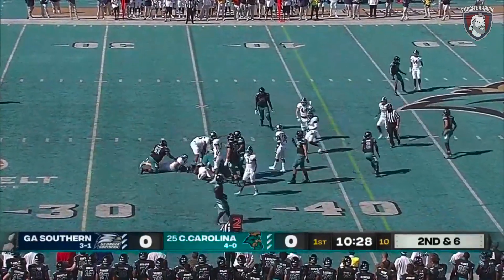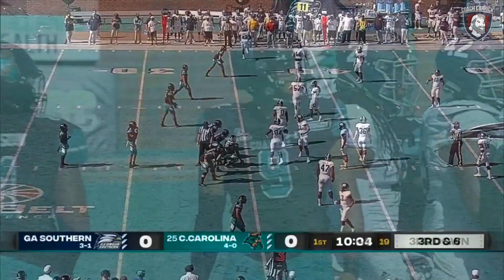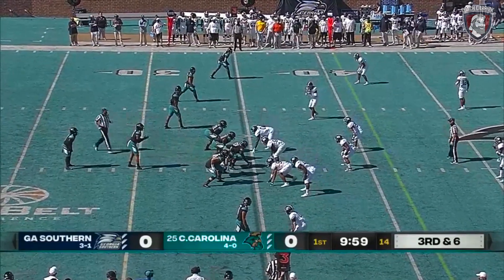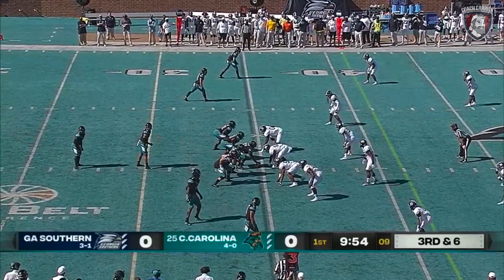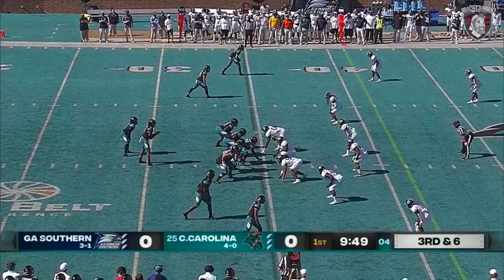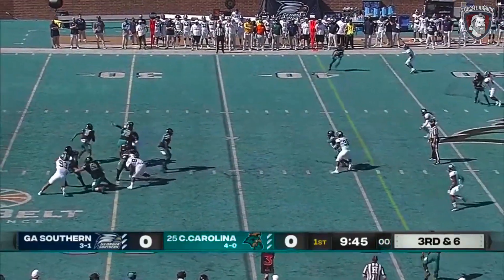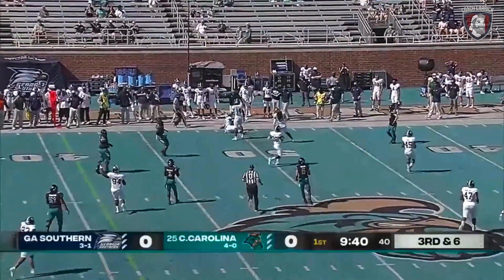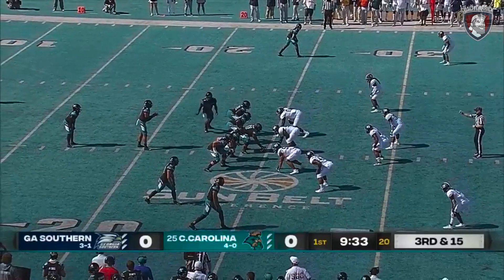Fred Payton keeps it, gets back to the original line of scrimmage at the 35-yard line. Carpenter last year played every snap in this game against Georgia Southern because Fred Payton was out with an injury. This is a spot where you want to watch number four, Isaiah Likely, their big tight end. Fred Payton's looking for him — got caught up in the defense. Payton going the other way, throwing on the move. What a play from Fred Payton.